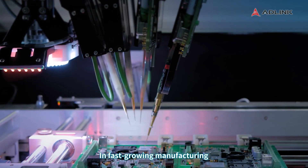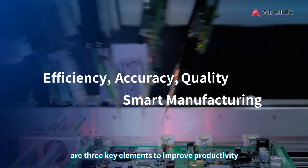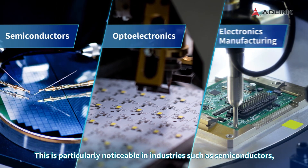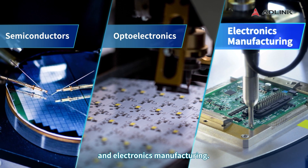In fast-growing manufacturing industries, efficiency, accuracy, and quality are three key elements to improve productivity and drive innovation and competitiveness. This is particularly noticeable in industries such as semiconductors, optoelectronics, and electronics manufacturing.